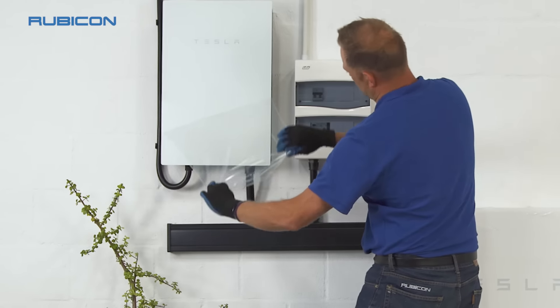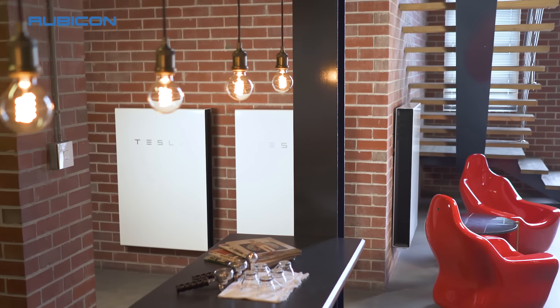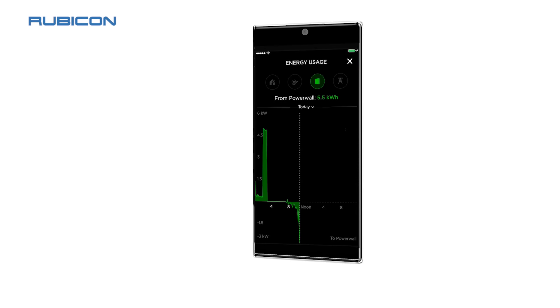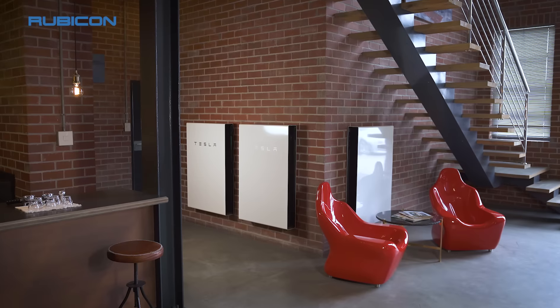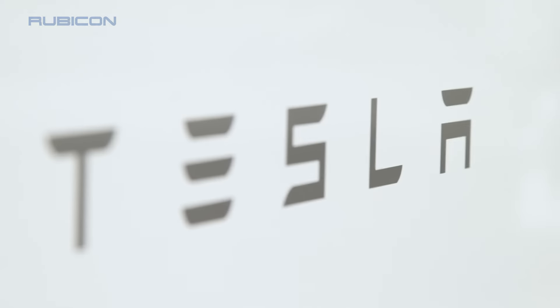The Tesla attention to design means that the quality, reliability and aesthetics are unsurpassed. The refinement extends to the monitoring app and allows for smooth installation and commissioning. In the Powerwall 2, Tesla has created the pinnacle of backup and solar self-consumption power solutions.